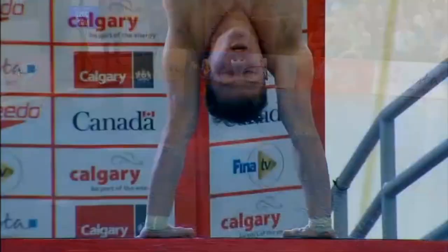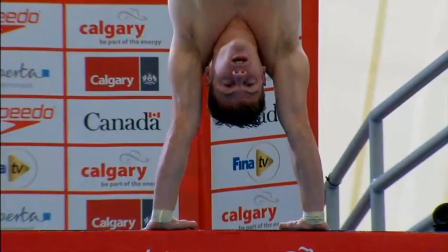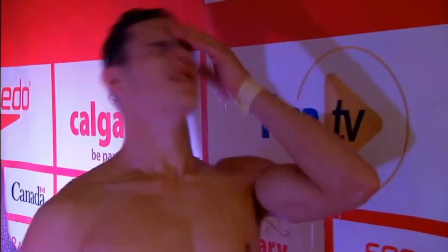Really similar to his back three and a half, except even cleaner and better. This is showing expert timing in the entry. If you're coaching that, you're going to look at it and go, what's left? Just a little bit on the entry — just that slight arch going in, which we didn't really even notice when we were watching it in real time. 84 points.